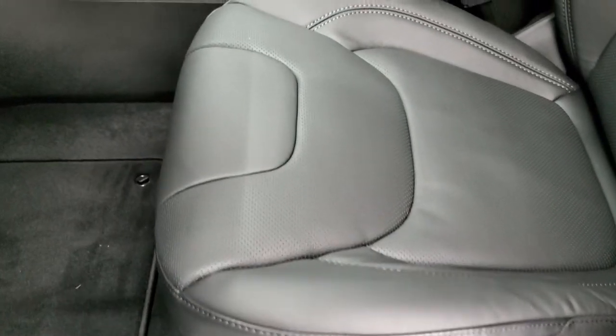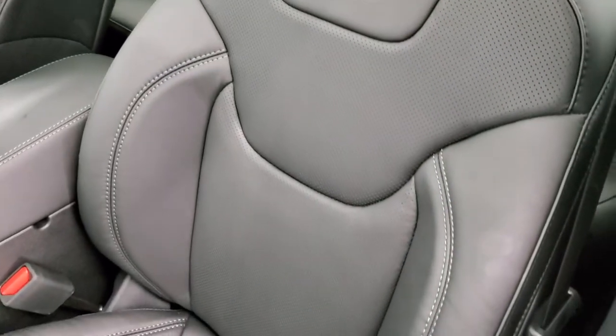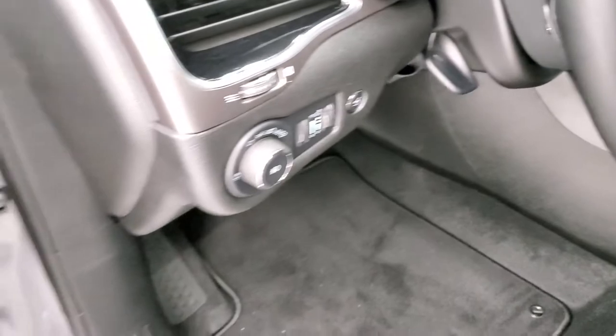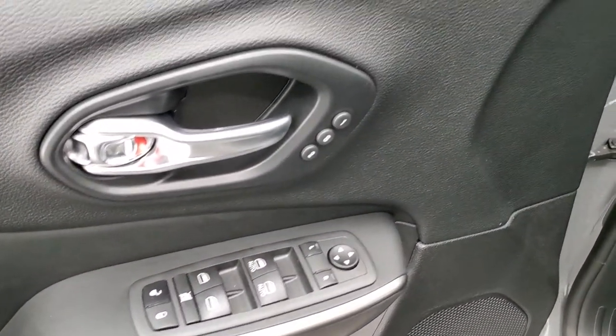Inside, you get the premium leather bucket seats. Both front seats are power, heated, and cooled. Driver's side lumbar, factory floor mats throughout, auto headlamps, tilt and telescopic steering wheel. Power windows, power locks, power mirrors, and you do get memory driver's seat.